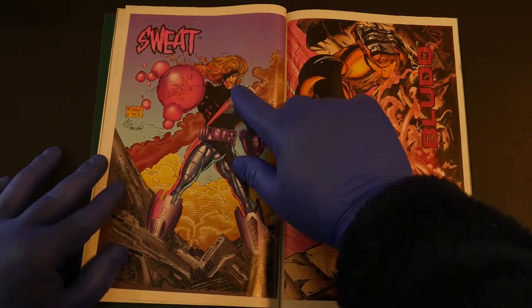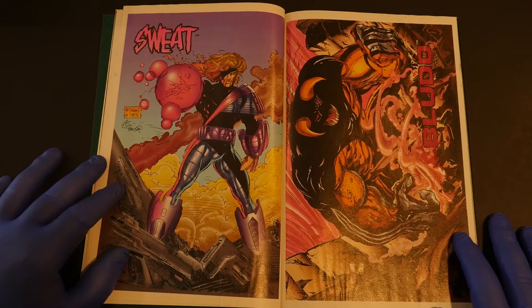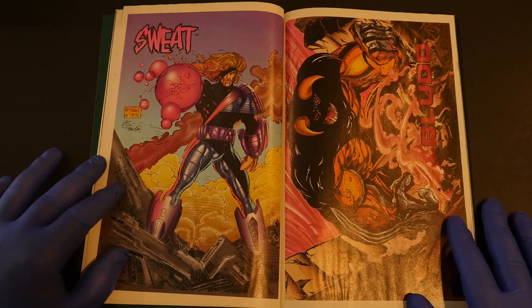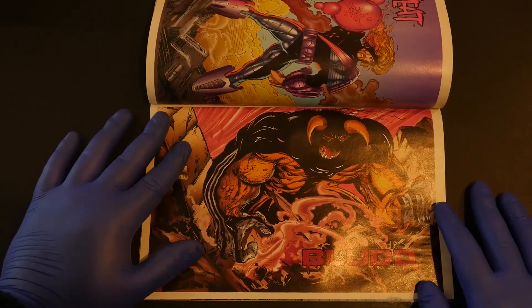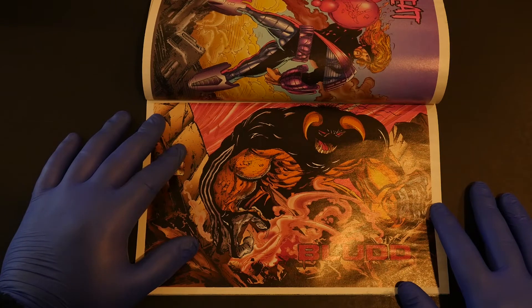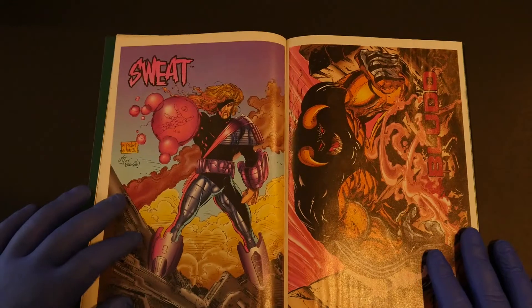Sweat — what is up with this mustache, dude? Is this like Wyatt Earp transported to the future and given some awesome cybernetic armor? And then there's Blood. I'm pretty sure I've seen Blood in some issues of Spawn, but don't quote me because I have not read my Spawn comics in 20 years. It's probably about time I went back into old Toddie's past.